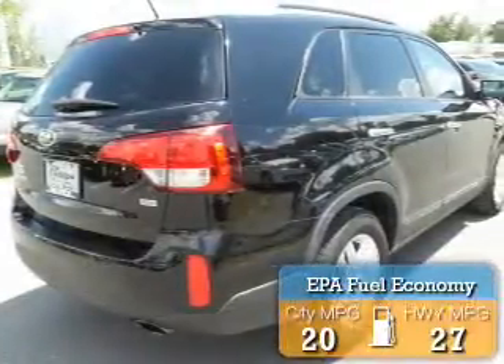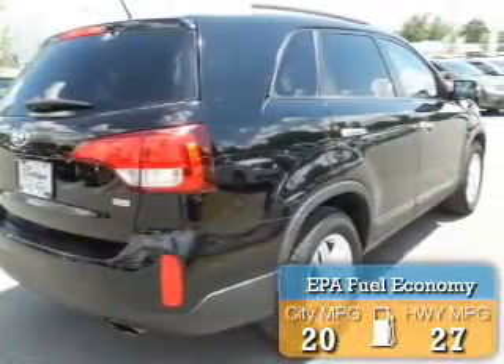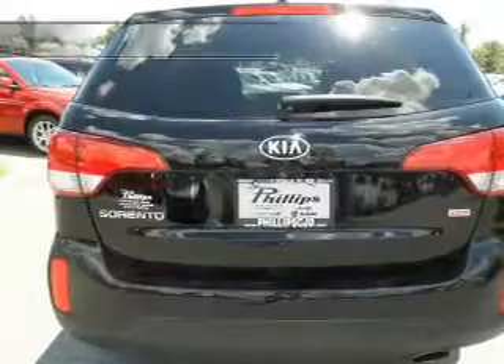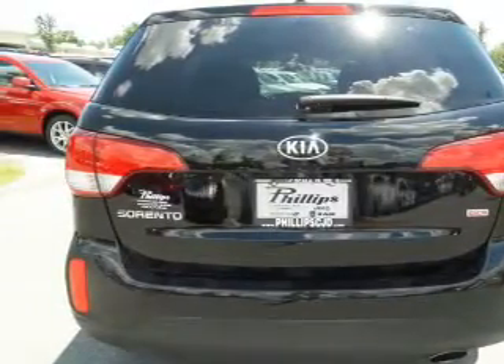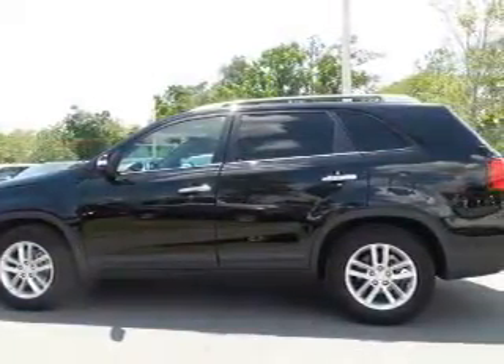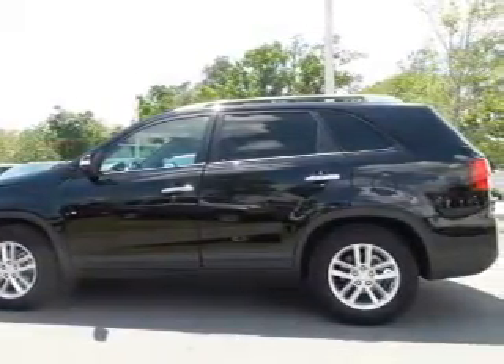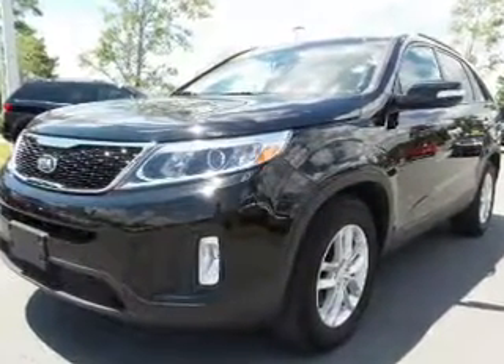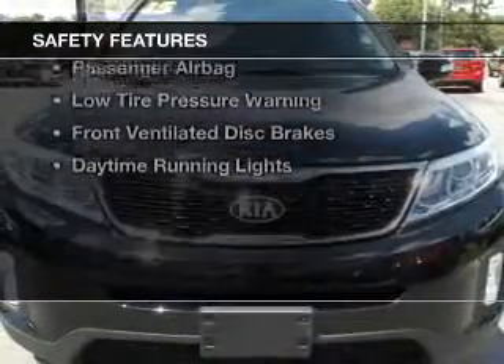Great fuel efficiency saves you money by requiring fewer trips to the gas station. The features include heated steering wheel, heated seats, Bluetooth connectivity, Sirius XM satellite radio, digital audio input, auxiliary input, steering wheel controls, aluminum rims, a tilt and telescopic steering wheel, and power seats.